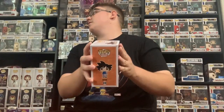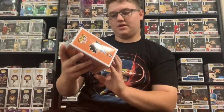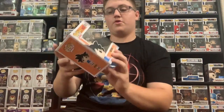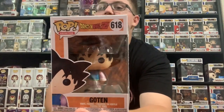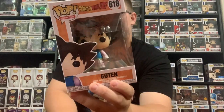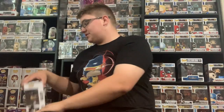Alright, this is the front — boom! Dragon Ball Z Goten. Like I said, I don't watch anime, but there's that pop. We did so far get two exclusives, which is good.